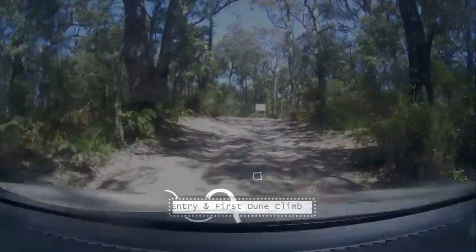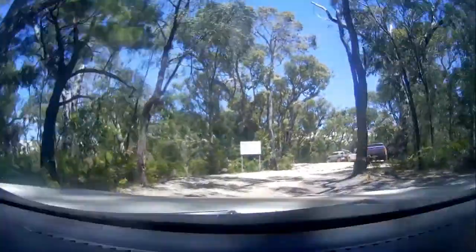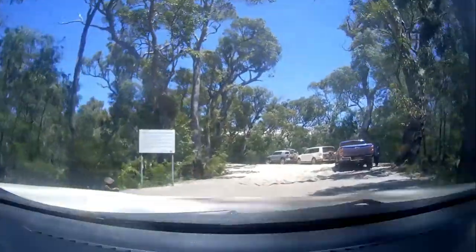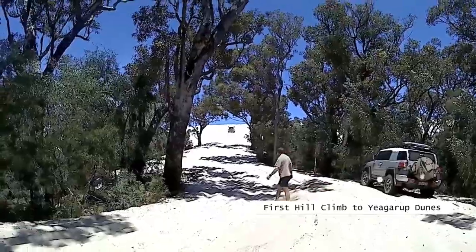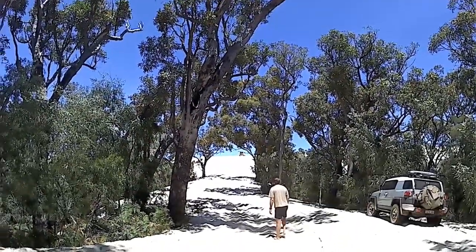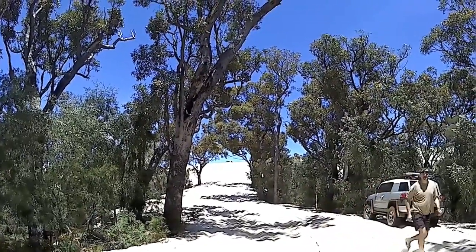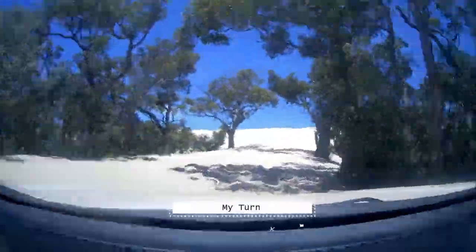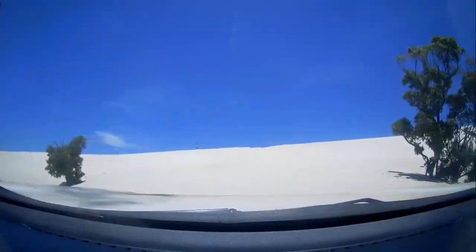I've cut off a fair bit, but this is where you come to the main dune that you're about to ascend. This is where you drop your tyres down to lower PSI. This is the first of our group to go up — he did a fantastic job in a standard, unraised, unmodified suspension Pajero. This is me going up that same dune. Nice, that's easy.